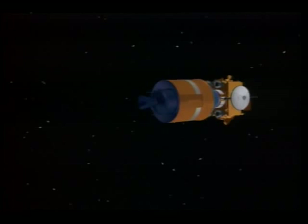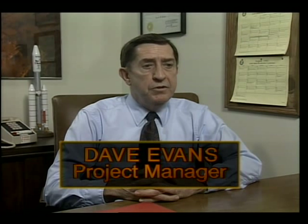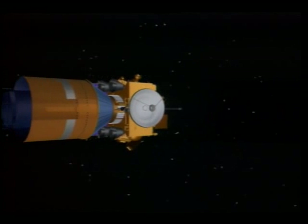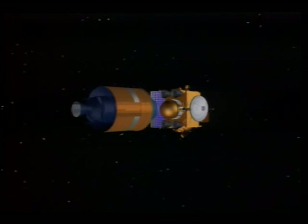After the Titan has placed the spacecraft into Earth orbit, a second rocket booster, the transfer orbit stage from Orbital Sciences Corporation, will fire to free the spacecraft from Earth's gravity. Mars Observer will then be on its way to Mars.